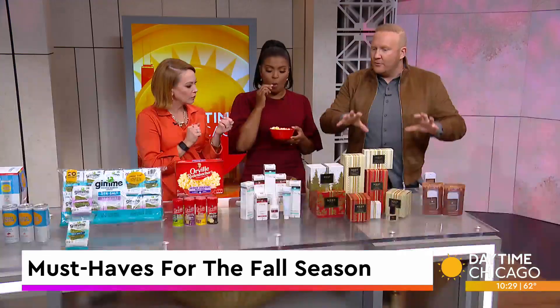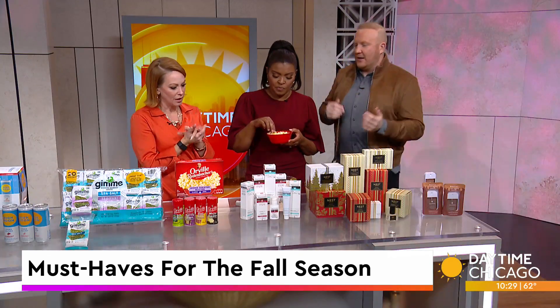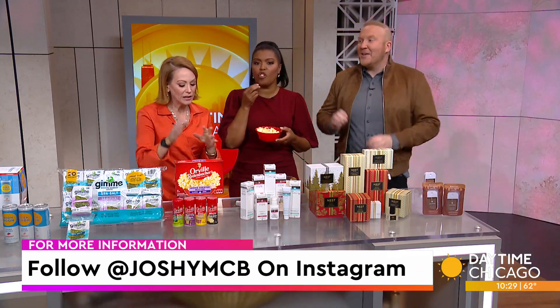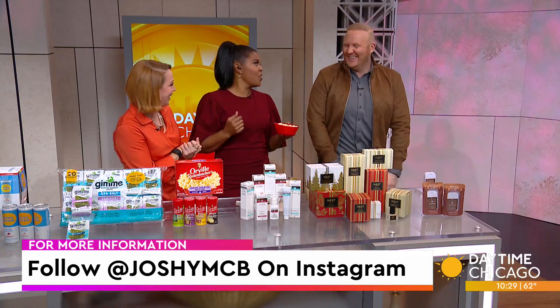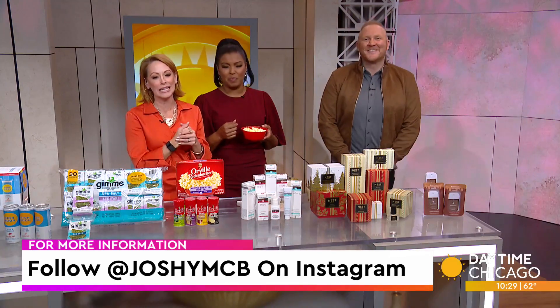So we really took care of you from inside the house, on the skin, snacking, drinks, tailgating, and so on. I love the original. There's everything at WGN, right here on Daytime Chicago — including us. Thank you, Josh. Follow Joshy McBride on Instagram as well.